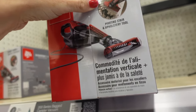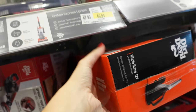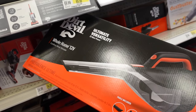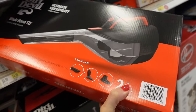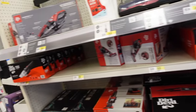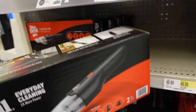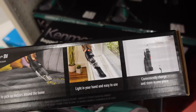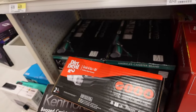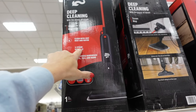They also have the Dirt Devil plug-in portable vacuum with a little brush and roller for $64.99. There's also the Ultimate Versatility 12-volt hand vacuum at $64.99 with tools included, and a mini style 8-volt version with tools included for $44.99.